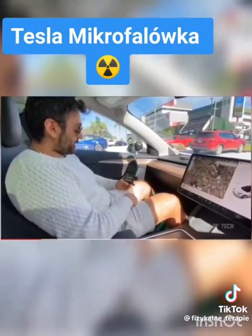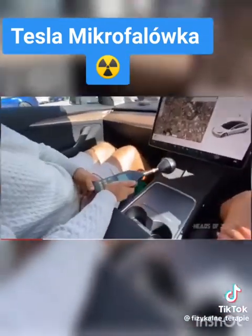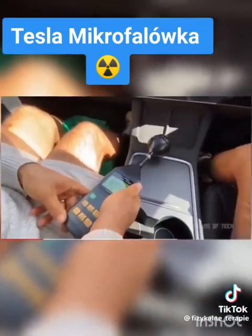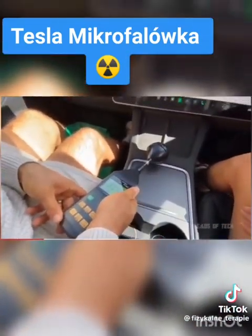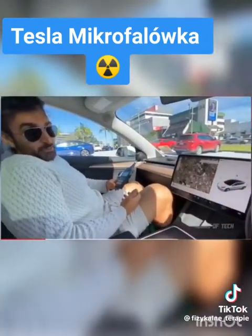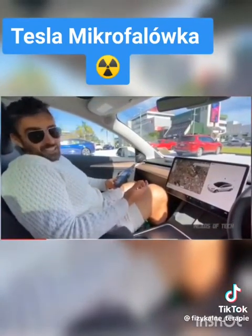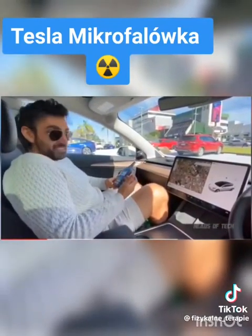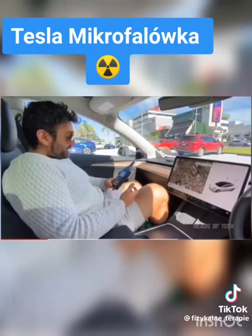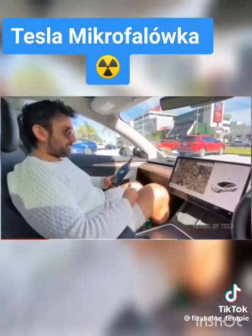It goes up to 150 over here. All right, so we took a test drive yesterday and we were wiped out. I did get a headache afterwards, though I was saying it was because we were just wiped out. This is like having a big mobile phone constantly around you.